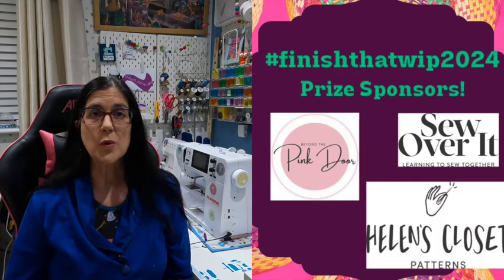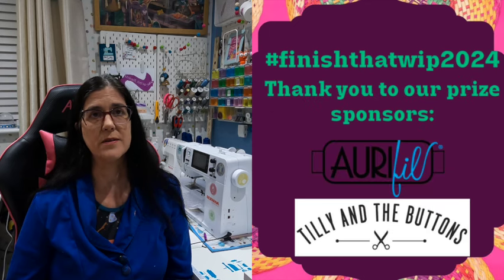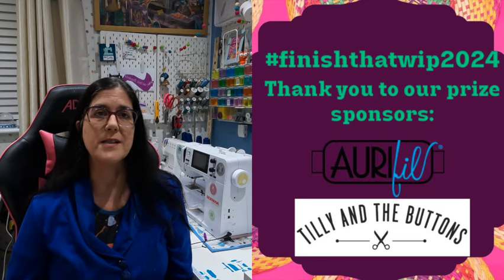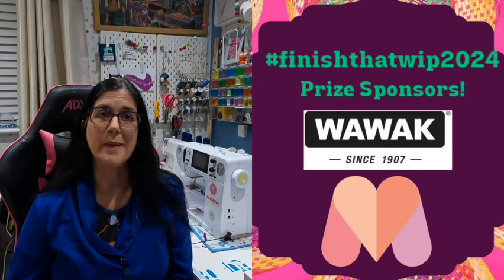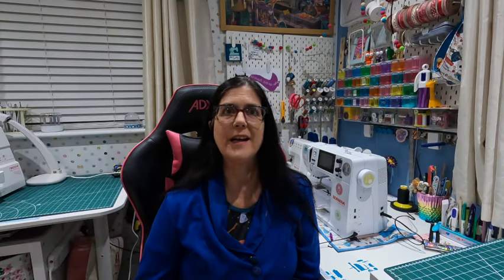There are unlimited entries to this competition. I'm going to put the rules up on screen for you, and there are also some brilliant prizes — Lisa's had some lovely sponsors come forward, so it's definitely worth doing.